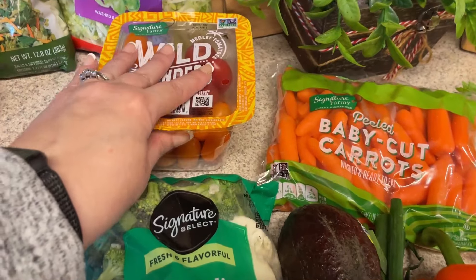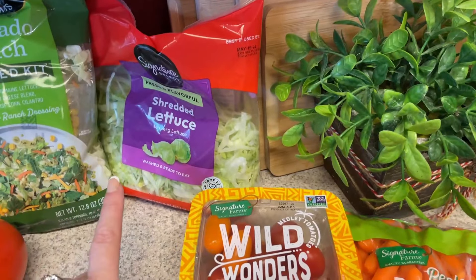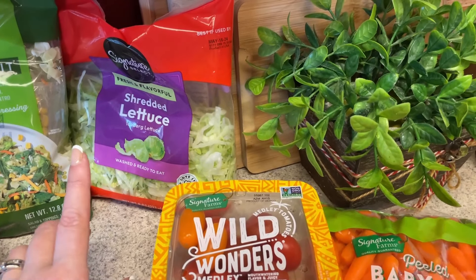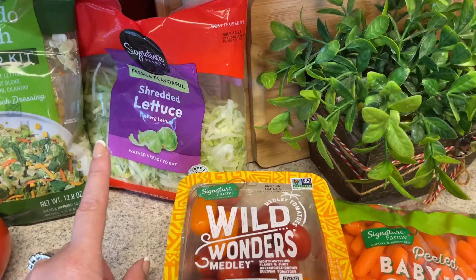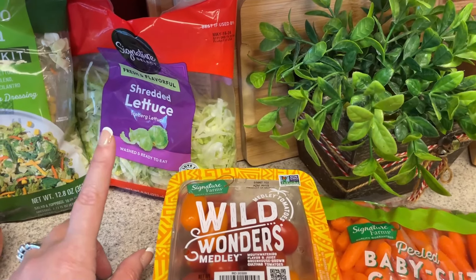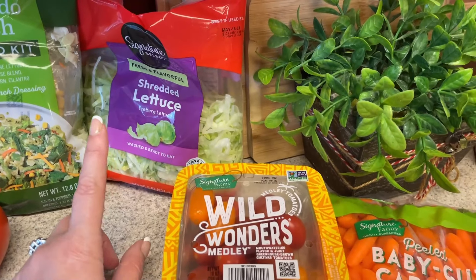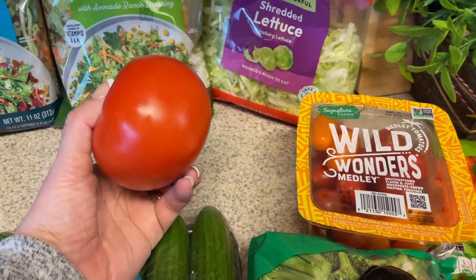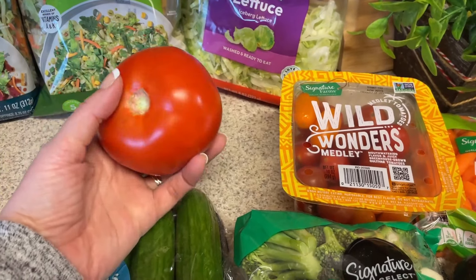I think I'm going to do some BLT wraps — I have some wraps to use from last week, plus I bought some other ones to try out and see if they're a little bit better on my tummy. I did get some shredded lettuce for those wraps, and the tomato is for the BLT wraps as well.